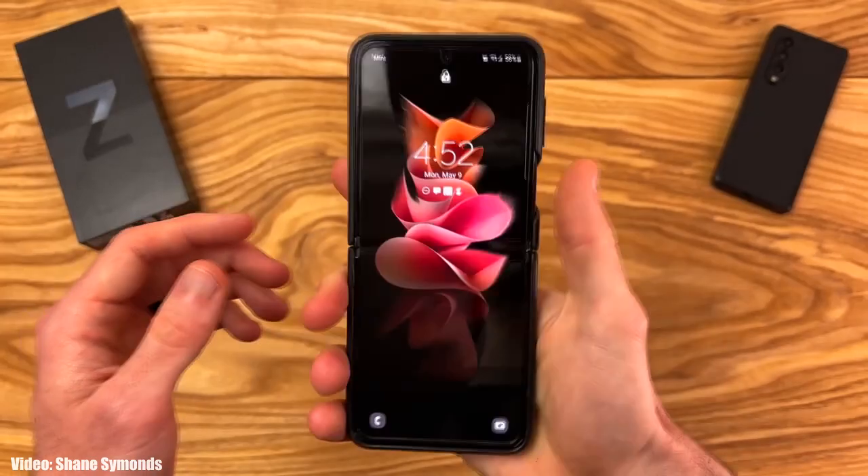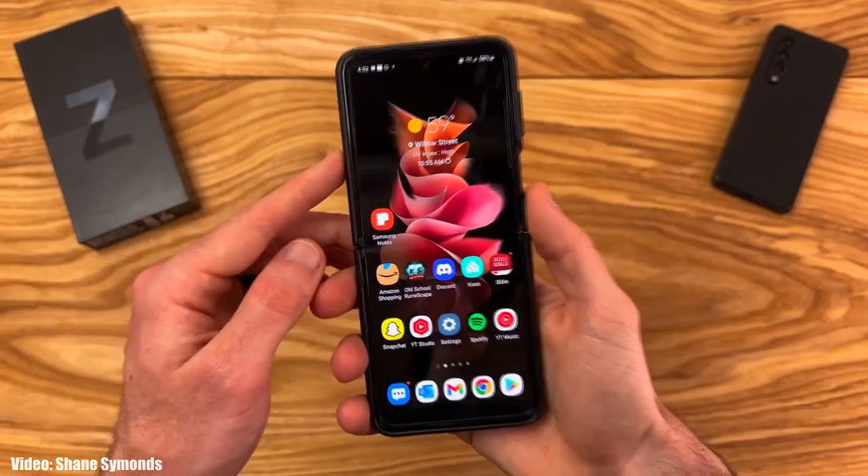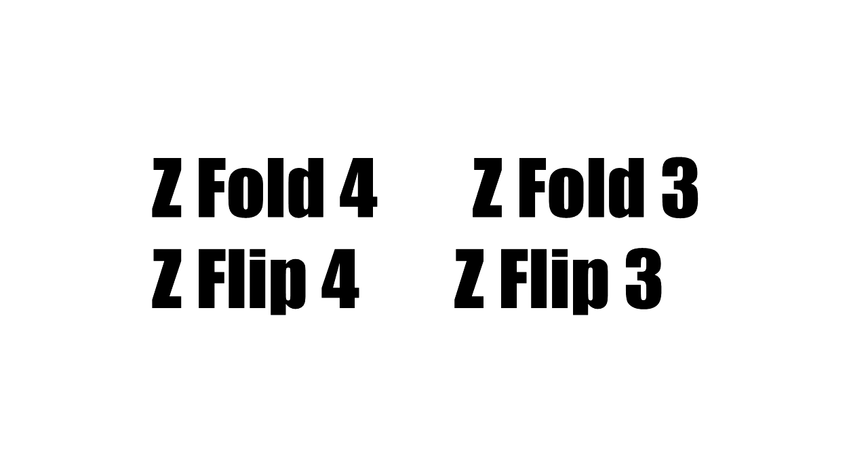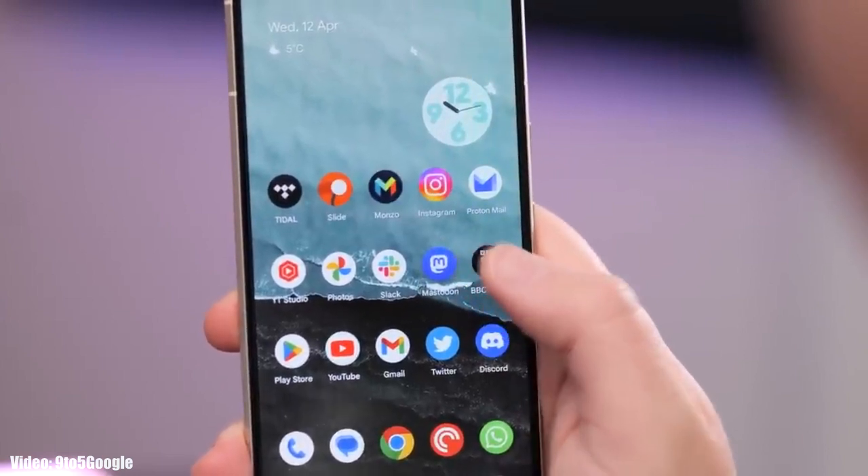But before that, let's take a look at the foldable smartphones from Samsung that will get the One UI 6 update based on Android 14. If you have the Z Fold 4, Z Flip 4, Z Fold 3, or Z Flip 3, then you will definitely get the Android 14 update with One UI 6 on top.